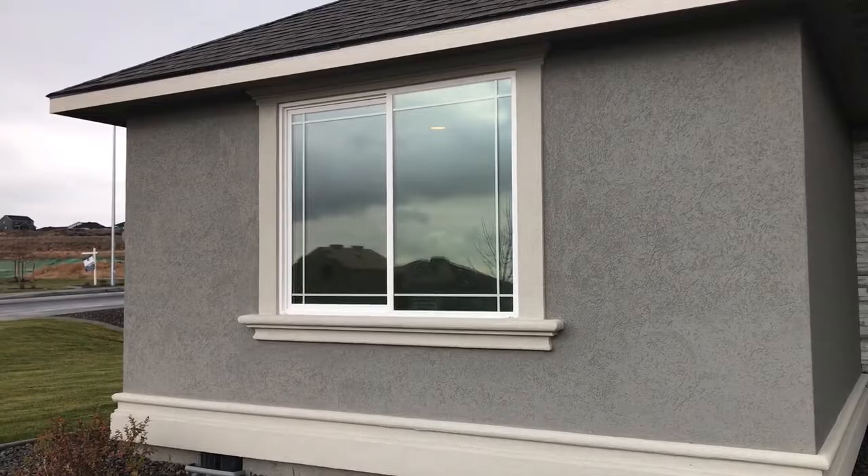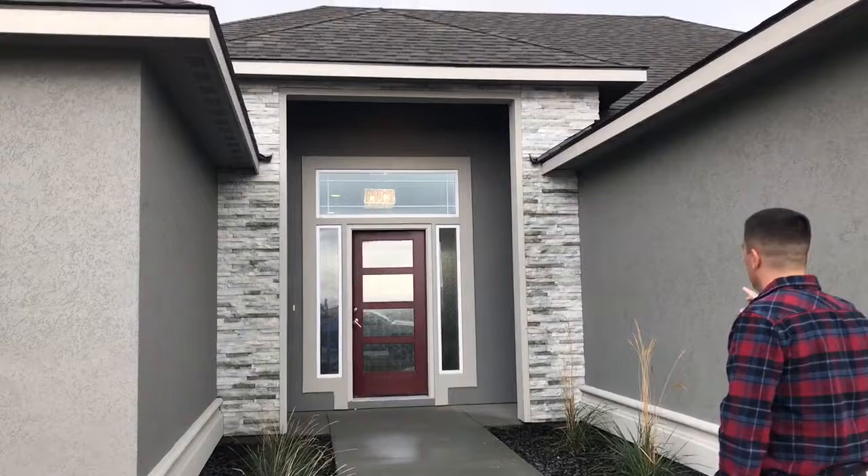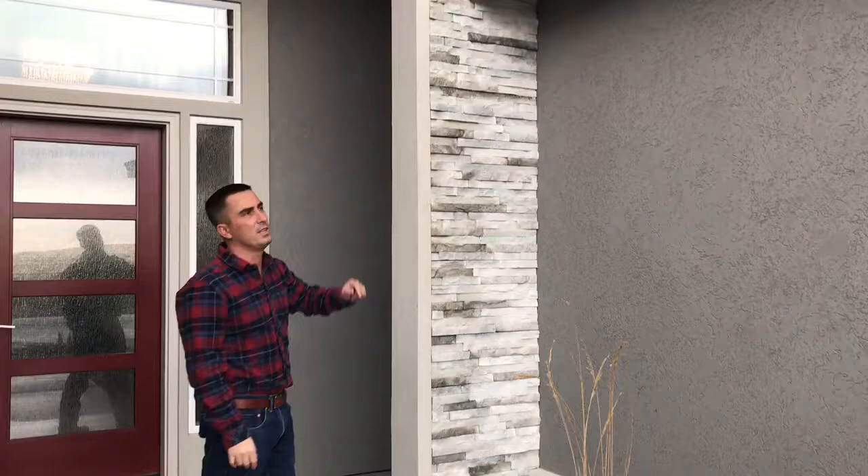We did the planter shelf up above with the architrave header and the perimeter grids on the window pattern. Got our belly band here. As we walk up here, you'll notice this rock — I just love this rock. It's a ledge cut stone that we used. It's really white with a little bit of gray through it, and a really cool accent with the colors that we chose here.